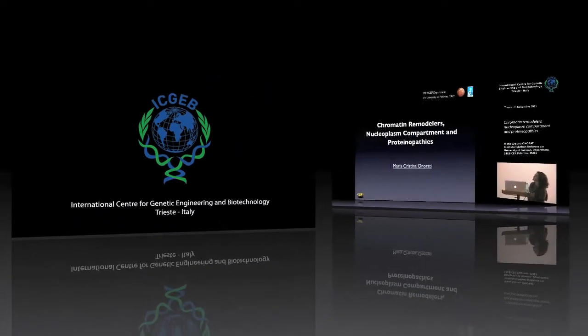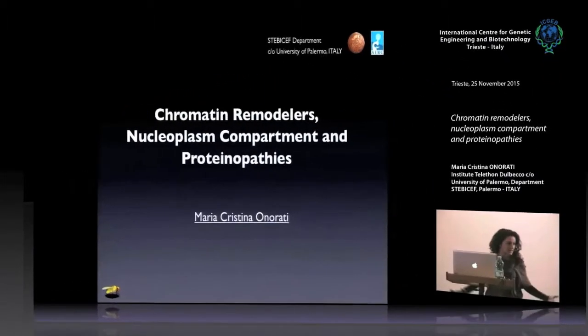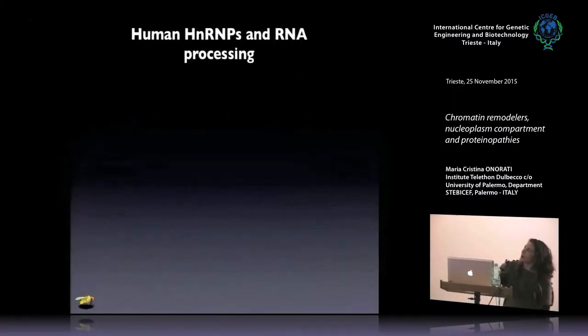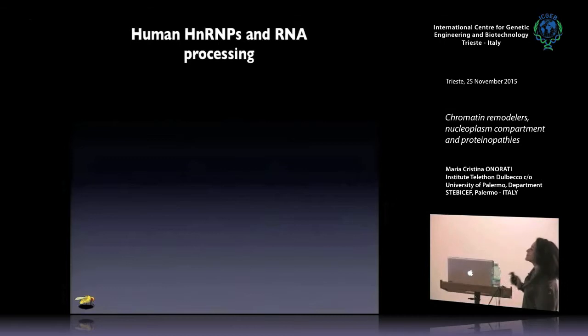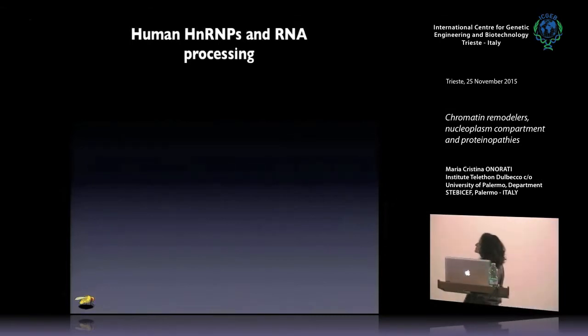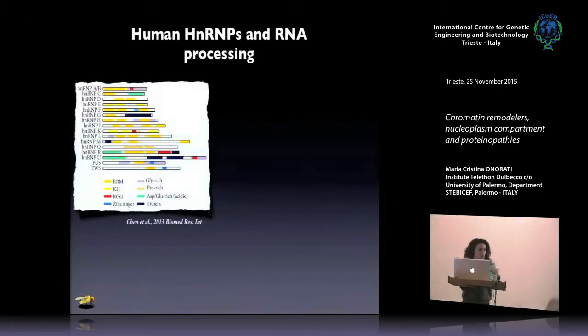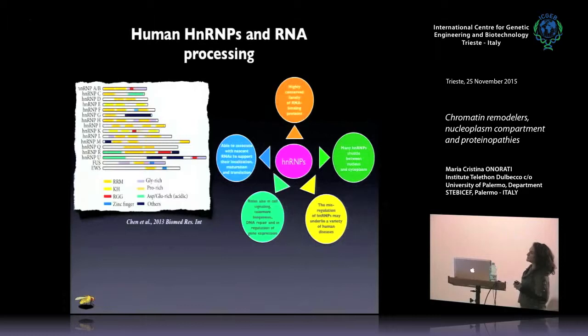I will show you all the results that we produced in these years. I think that all of you know some important family of human proteins, the HNRMPs. HNRMPs is a big family of proteins involved in general in RNA processing, but really in a lot of systems and a lot of pathways. This family is highly conserved along evolution, and we have these HNRMPs in most model organisms, including Drosophila.